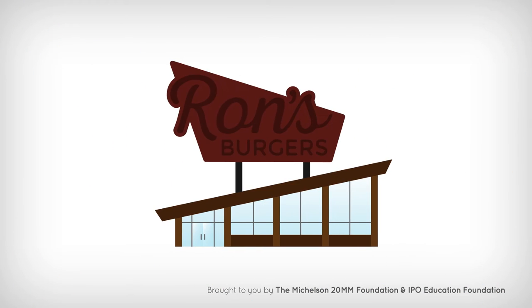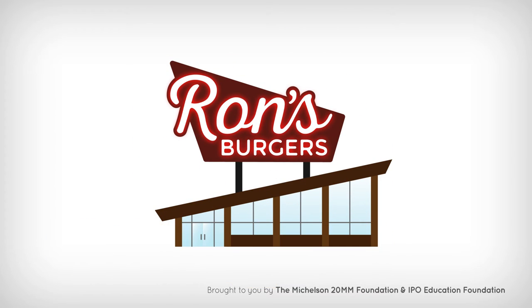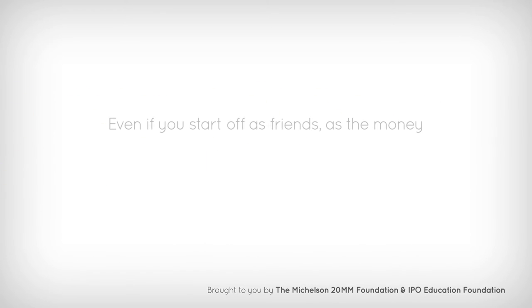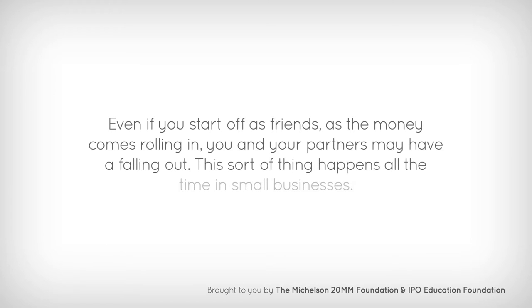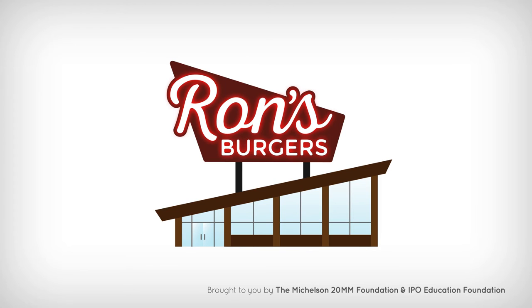Let's say you open a new burger chain called Ron's Burgers. And thanks to your hard work, good food and clever marketing, it really takes off with the public. So you decide to expand the chain throughout the city, but that takes capital — lots of it. So you recruit partners to fund the expansion. Even if you start off as friends, as the money comes rolling in, you and your partners may have a falling out. This sort of thing happens all the time in small businesses. So you divide up the restaurants and go your separate ways. But who gets to keep the all-important Ron's Burgers brand, which has a loyal following now?